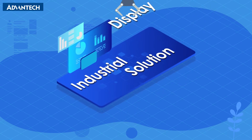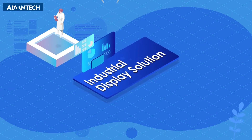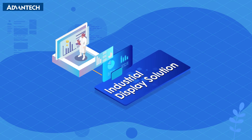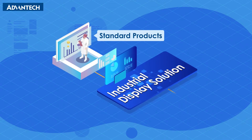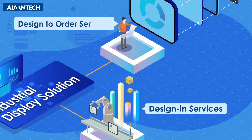Advantech's customer-centric approach reinforces all of our activities and is an essential part of the thousands of display products we ship daily. We offer a series of standard products, design and service, and design to order services.